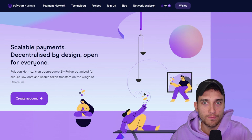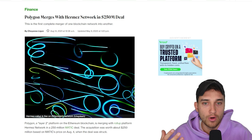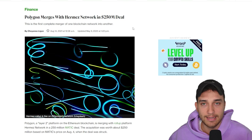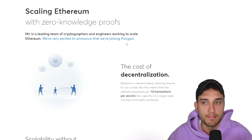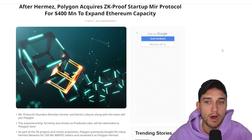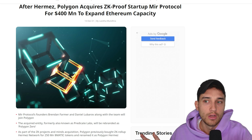What this kicked off was two major acquisitions that the Polygon team made. The first was the Hermez team, which was a ZK Rollup, acquired for apparently $250 million. The Hermez team came in-house to help Polygon attack the scalability issues that Ethereum is facing by coming out with a zero knowledge rollup scalability solution. The second acquisition was Mir Protocol — a team of cryptographers and engineers focused on helping scale Ethereum — apparently a $400 million deal, according to these articles.